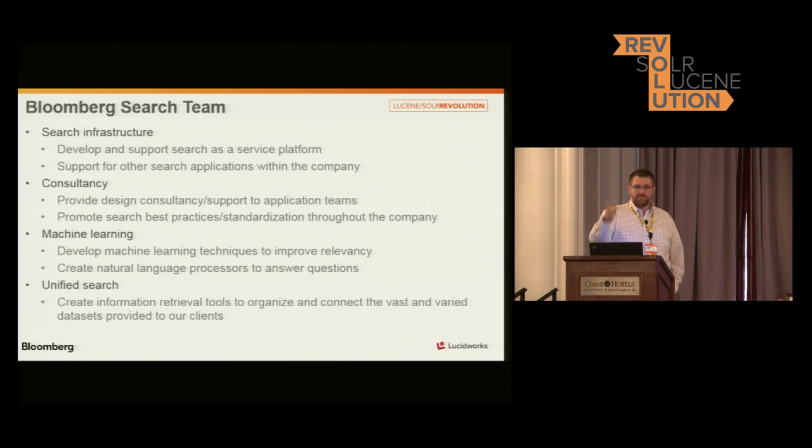Just a little bit about my team. There's a bunch of other people here from Bloomberg you see around. We kind of have four roles across the business — both on the infrastructure side. We have a search-as-a-service platform with billions of documents, hundreds of collections that we support across the business.